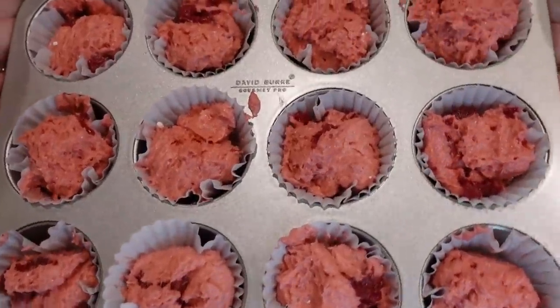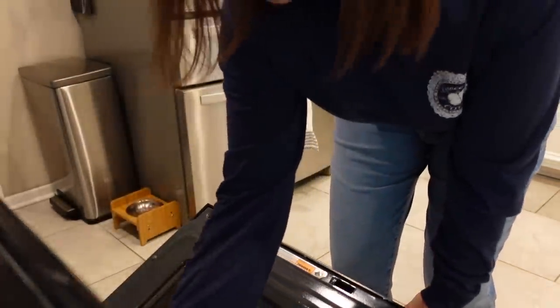Steven is wearing his 'Spread Cream Cheese Not Hate' shirt — his new uniform — that a sweet subscriber had made for him. I continued to fill the muffin liners and figured out that spraying the tin with nonstick spray before putting the liners in would have helped them stay put. These are going into a 350-degree oven for 19 to 22 minutes or until they're done.